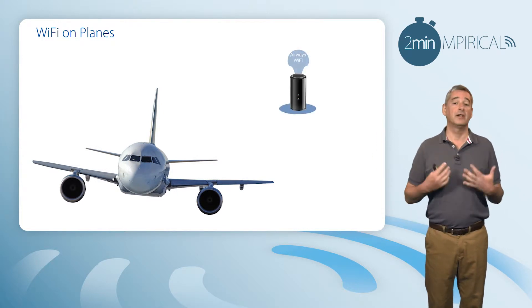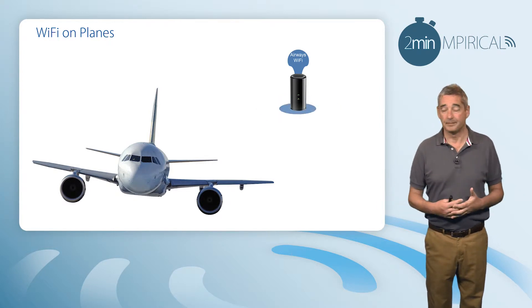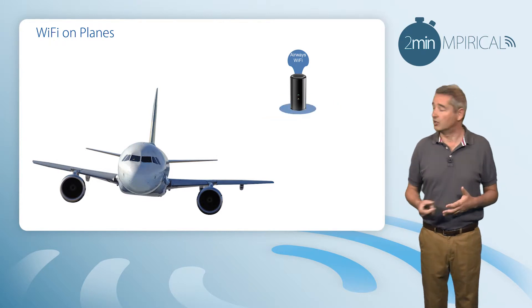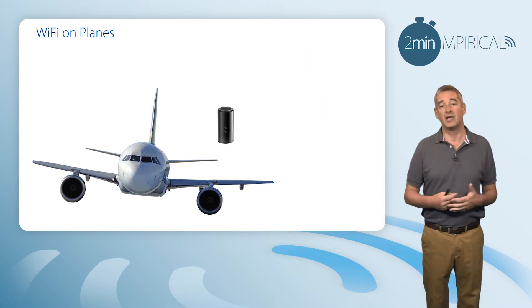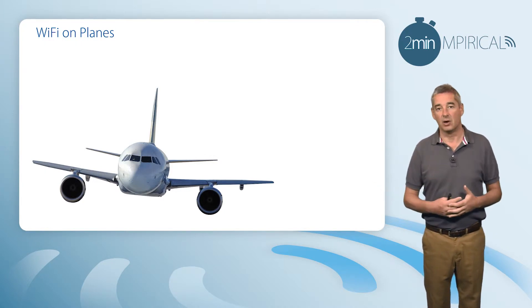Fundamentally, it works on the same principle as connecting to Wi-Fi at home. In this case, however, the access point or Wi-Fi base station will actually be inside the aircraft itself, and we'll connect to it in much the same way as we do at home or in the office.